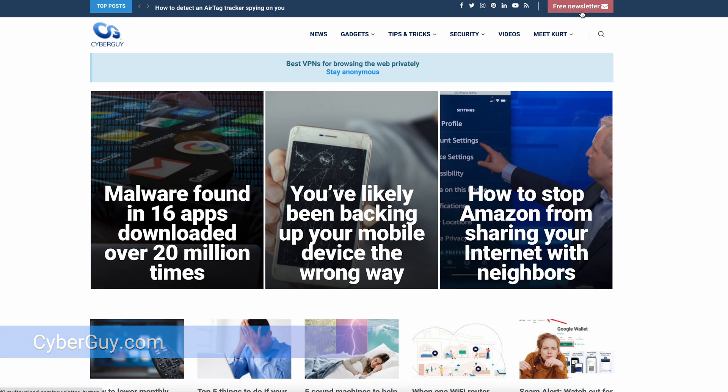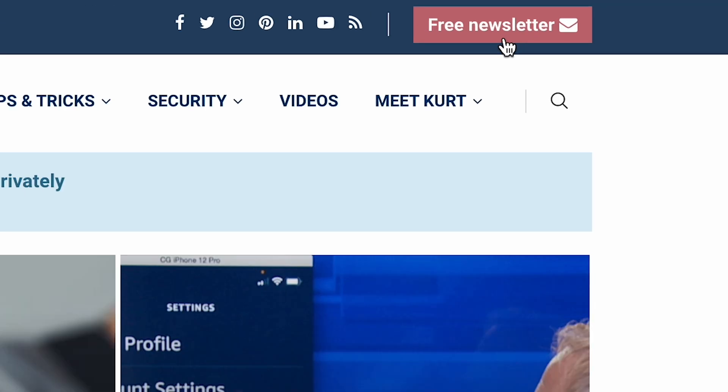Now that's how you build a wall. More quick tips at cyberguy.com. Are you getting my newsletter? Click the red button and you can have it yourself.